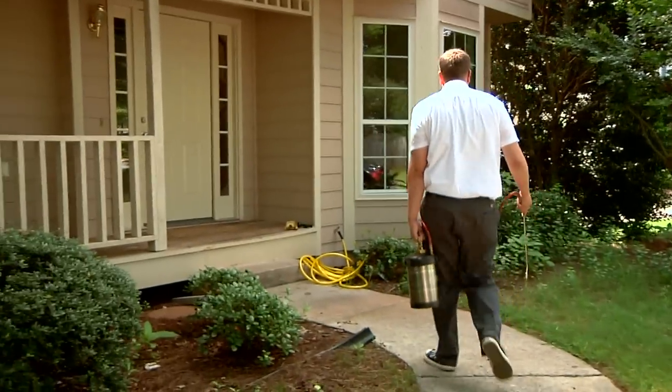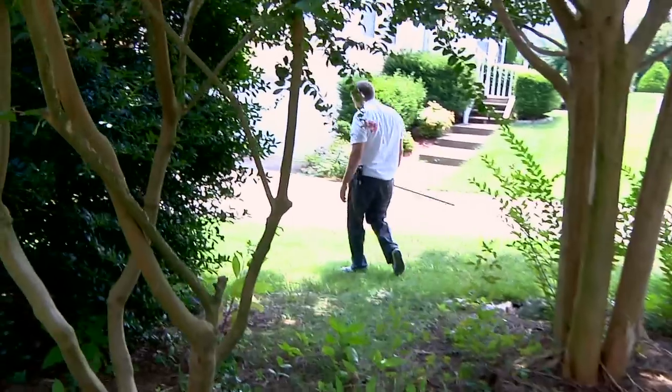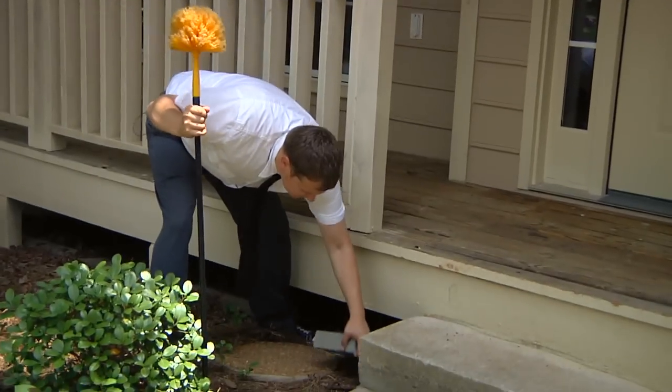Hi, I'm Pete with Greenhouse Pest Management. We are Atlanta's true natural pest control company. Treating for silverfish — that's a big job.